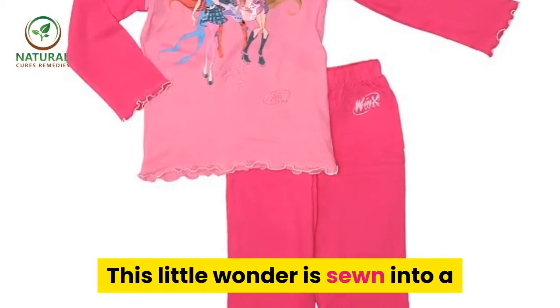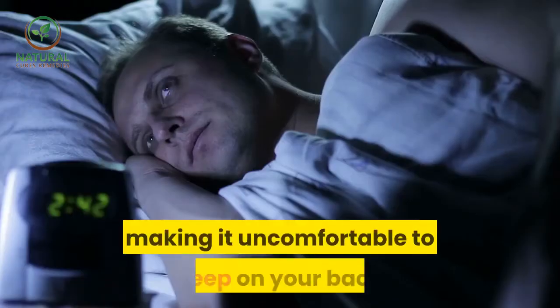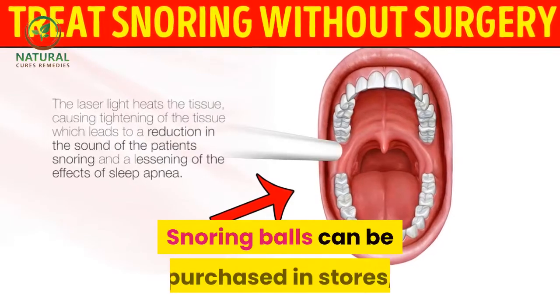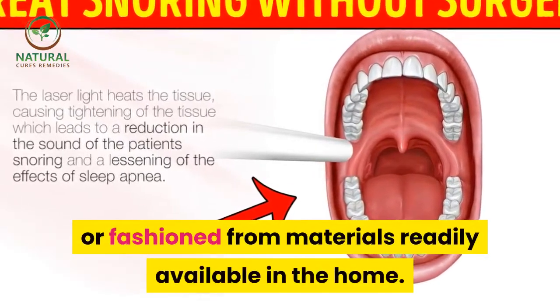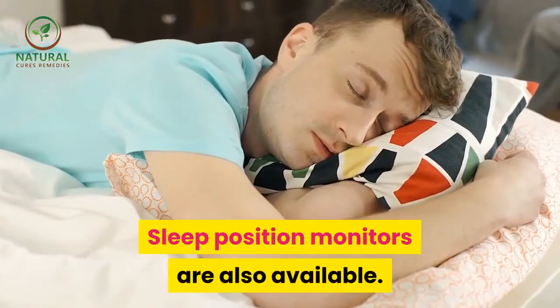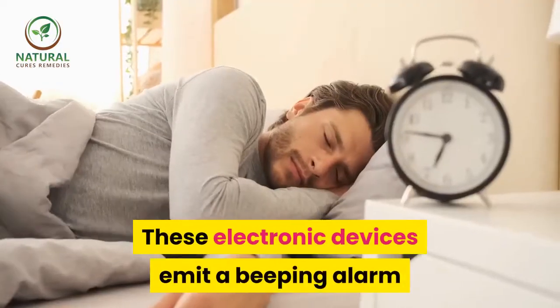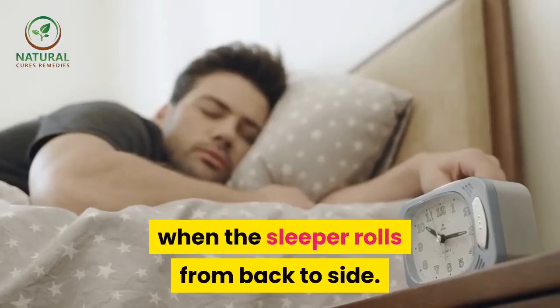A snoring ball is sewn into a pocket on the back of a pajama shirt, making it uncomfortable to sleep on your back. They can be purchased in stores or fashioned from materials readily available at home. Sleep position monitors are also available — these electronic devices emit a beeping alarm when the sleeper rolls from their side onto their back.